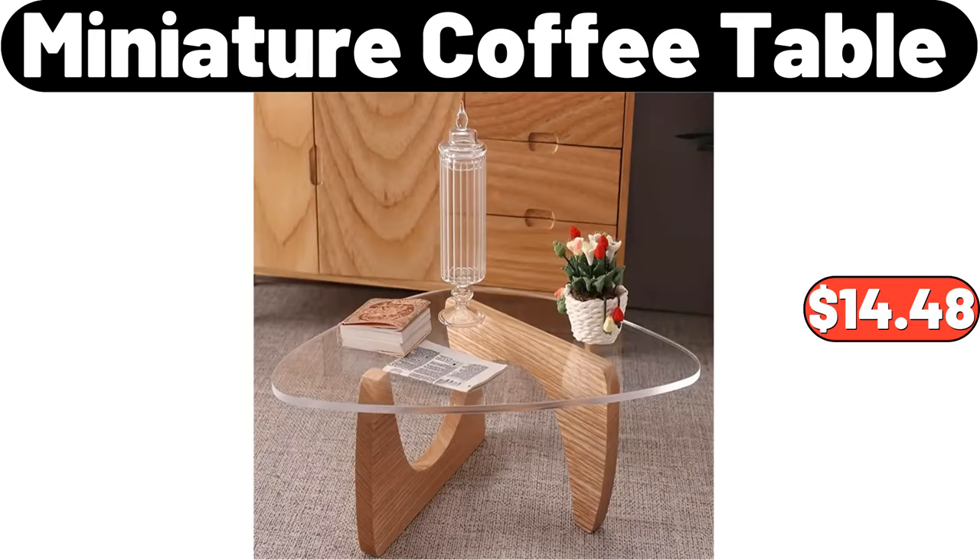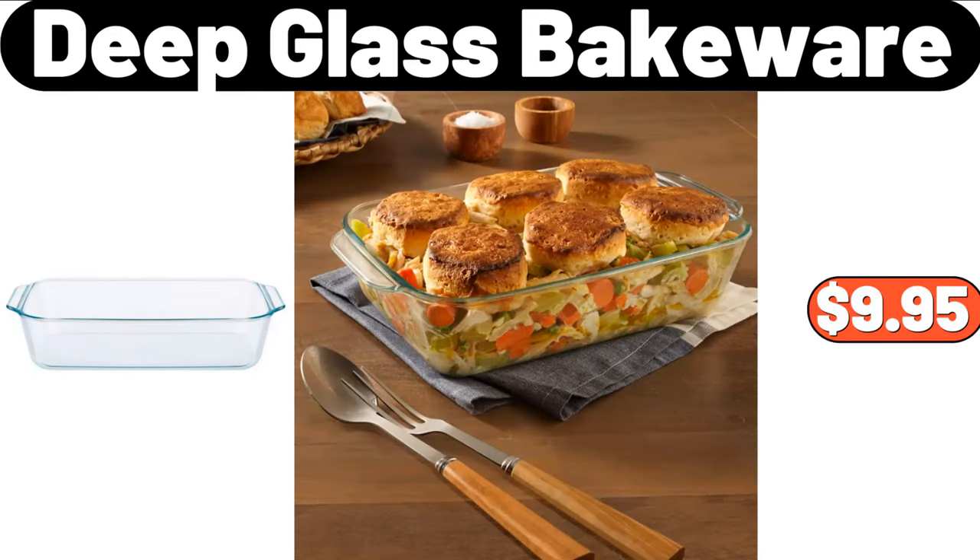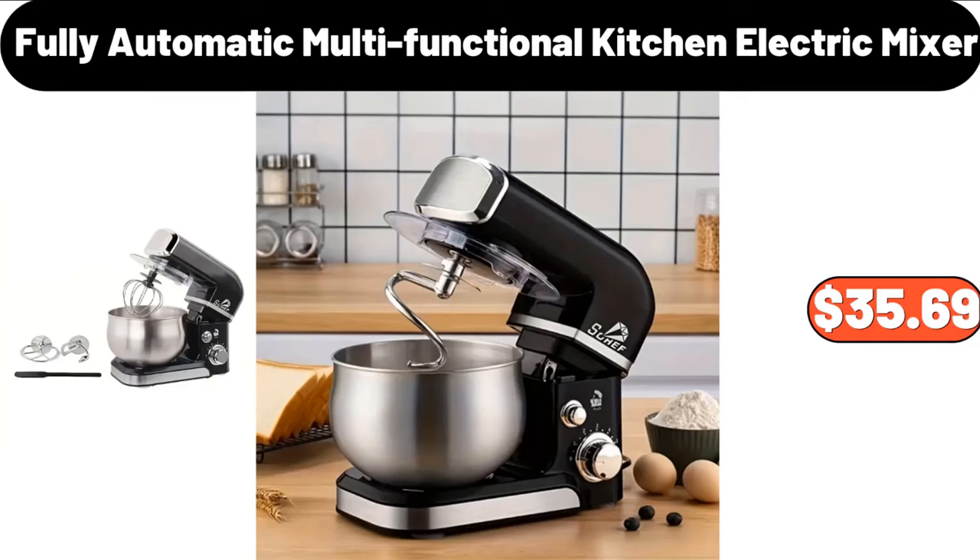Miniature Coffee Table, $14.48. Coffee Table Tray, $16.99. Deep Glass Bakeware, $9.95. Fully Automatic Multi-Functional Kitchen Electric Mixer, $35.69.